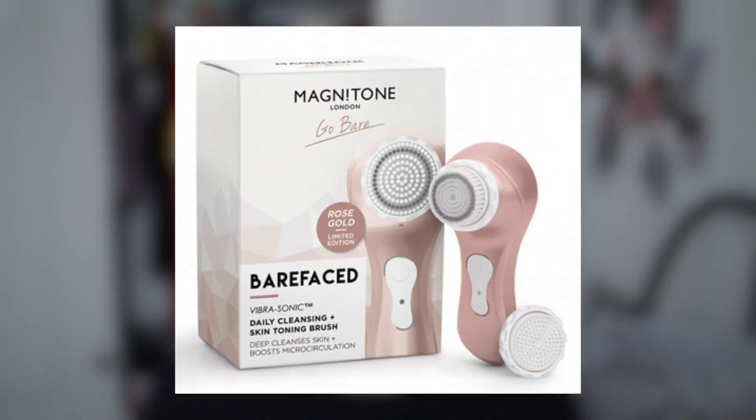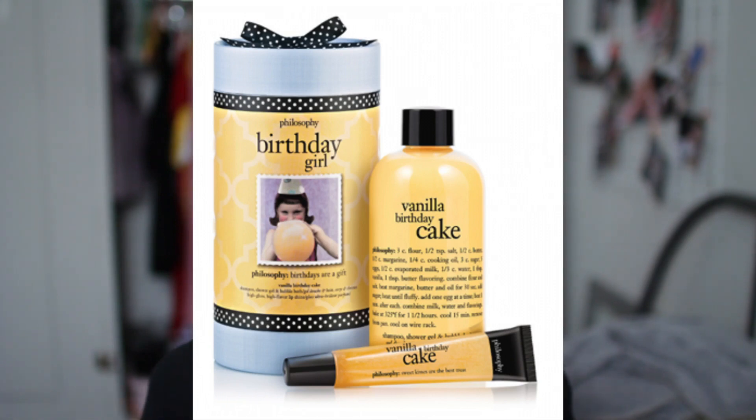A super big deal is the Magnitone face brush — I've wanted a Magnitone or Clarisonic brush for years since I started watching YouTube. This is £50, which is £44 off — it was £90 and is now £50. If you're spending a bit more on someone, that would be amazing. The Philosophy birthday cake set looks amazing too — it comes with a shower gel and lip gloss for £19.50, though it might be out of stock; check the Superdrug website.